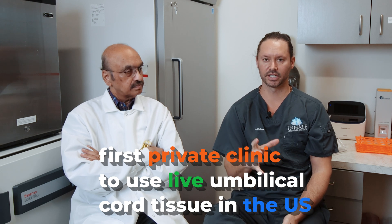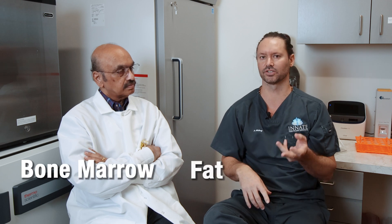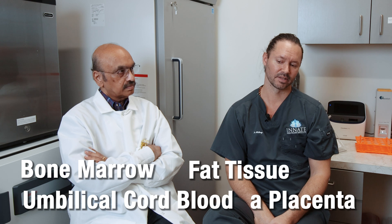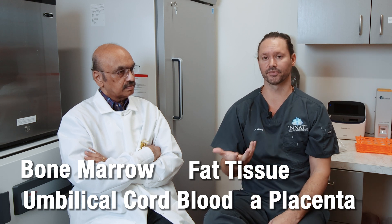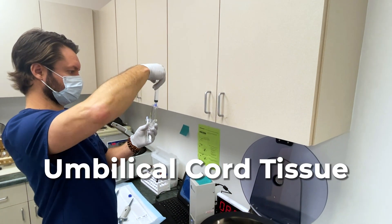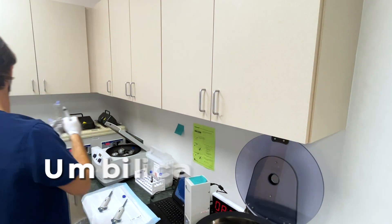Umbilical cord tissue-derived stem cells — not blood. You can get stem cells from all kinds of different sources: bone marrow, your fat tissue, umbilical cord blood, a placenta. There are lots of different sources. So we were the first in the U.S. to start providing them from umbilical cord tissue in the private clinical setting.